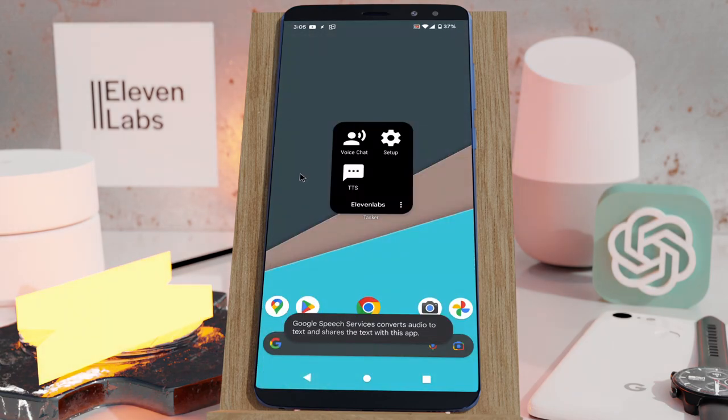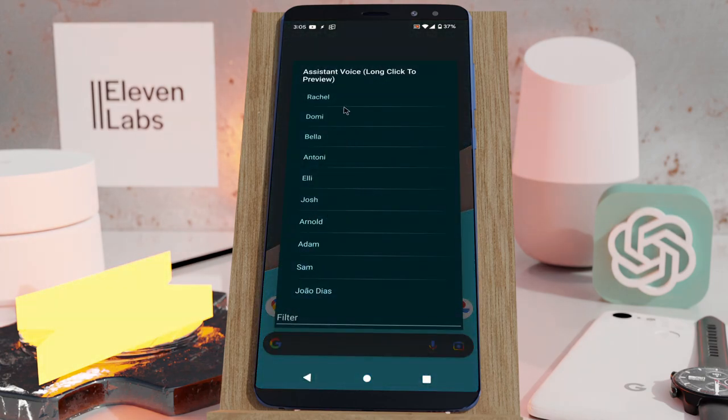As you can see, that was much better than Google's WaveNet voices. Finally, you may have noticed in this setup there is one final item here called João Dias. Let's test that out. 'Hello, I'll be your assistant today. How can I help you?' That sounds pretty good.